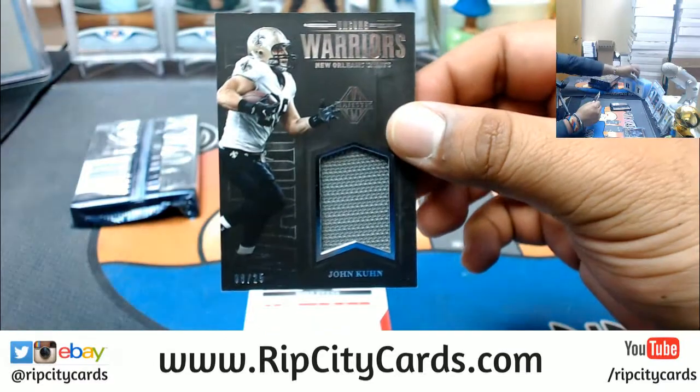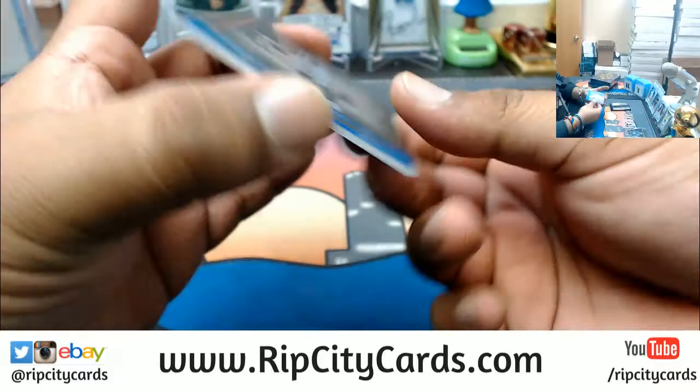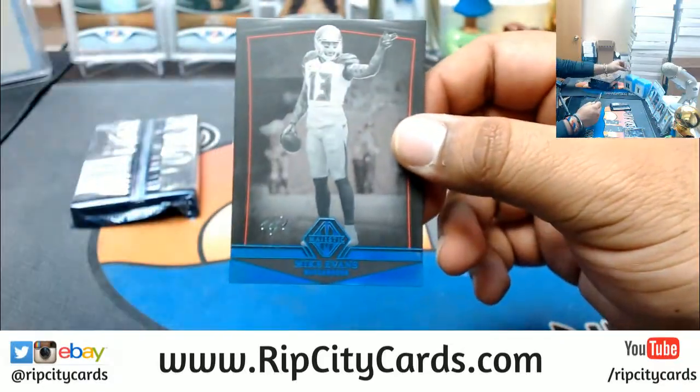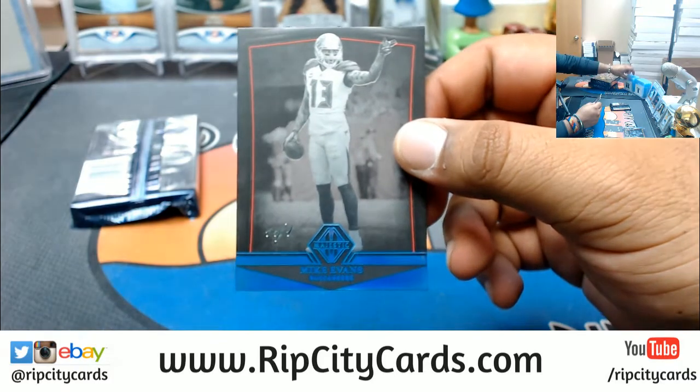Number 225, John Coon patch for the Saints. And numbered to 101 — nice — first 1 of 1 striking here: Mike Evans of the Buccaneers.